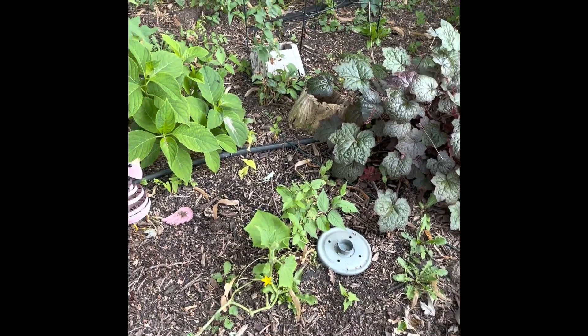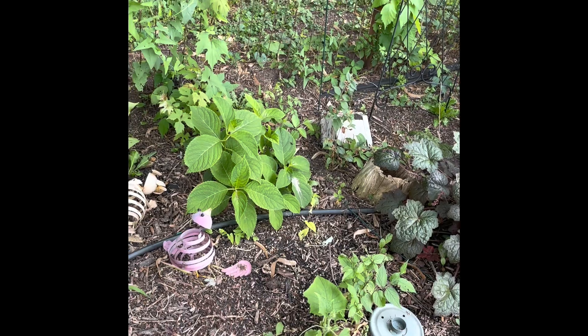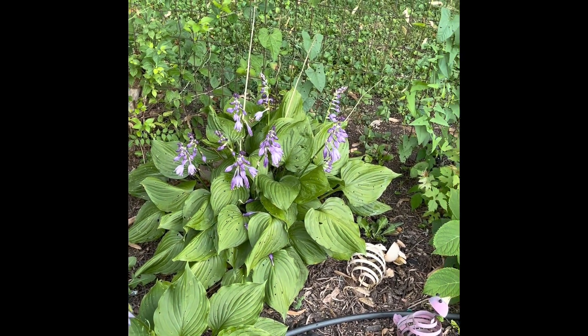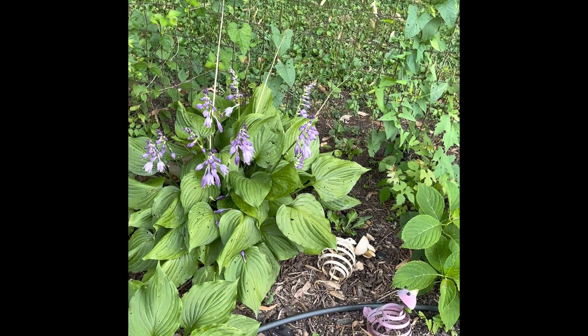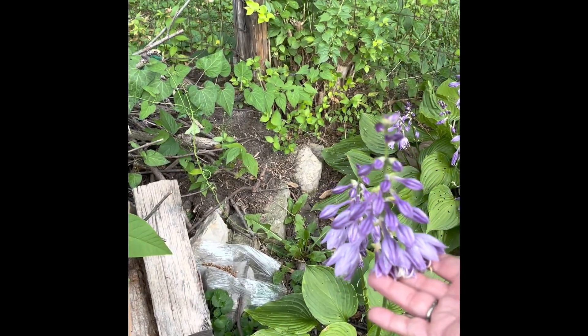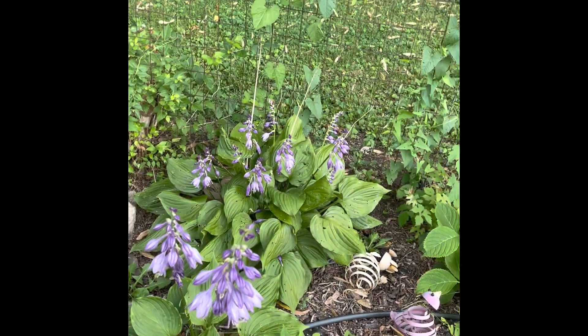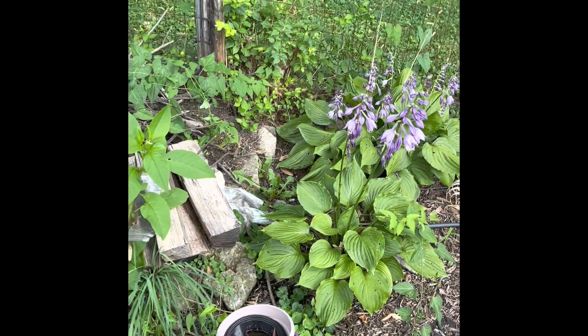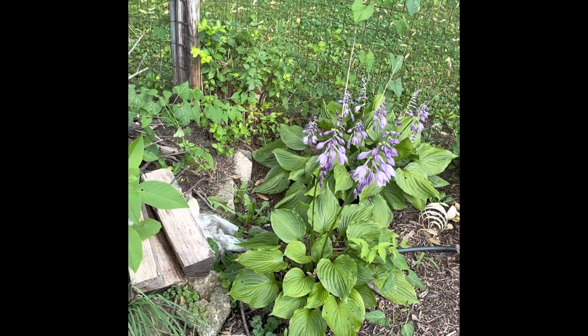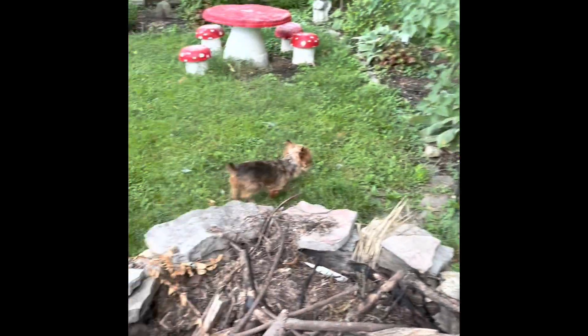This is another hosta there, another hosta here. A lot of the hostas are kind of volunteer hostas — my neighbor had a bunch in her patch and they spread over into my yard. So I just dig them up and put them where I want them, and she is fine with that. This is a lilac bush — a lilac tree, I should say. It has been in here since either the first or second year we moved in, so it has been here like six years, and it has not bloomed once.